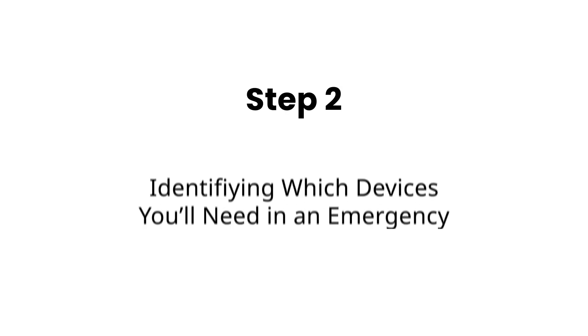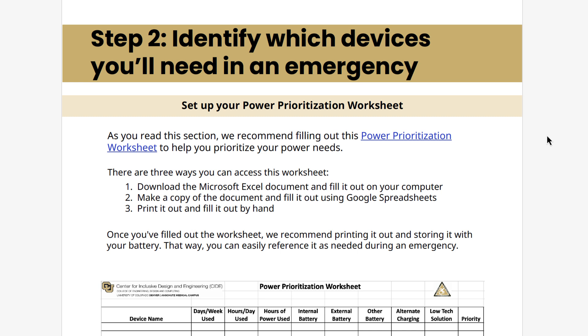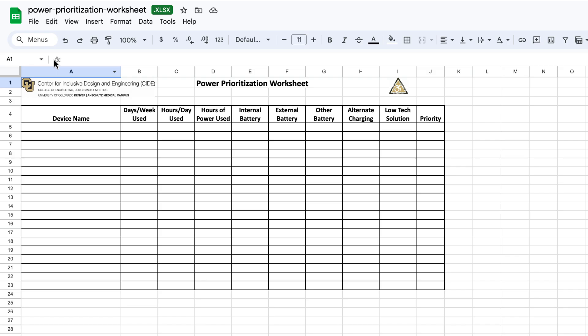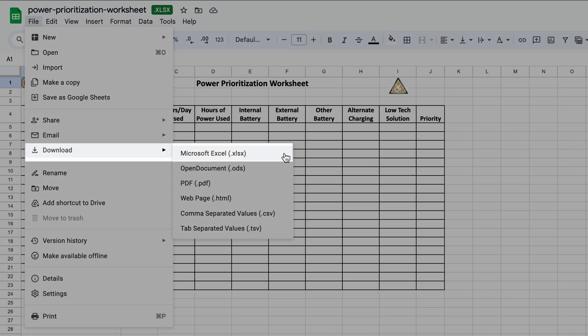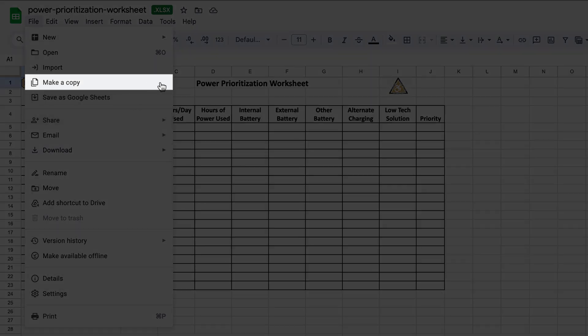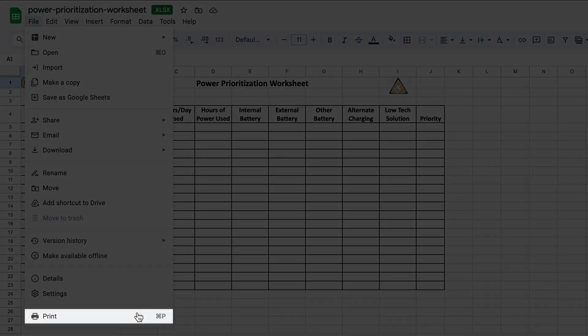Now, let's go over Step 2: identifying which devices you'll need in an emergency. Before you continue, we highly recommend using the Power Prioritization Sheet to help you organize and prioritize your power needs. Depending on what works best for you, you can access this document in a few ways: you can download the Microsoft Excel document and fill it out on your computer, you can make a copy of the document and fill it out using Google Sheets, or you can print it out and fill it out by hand.